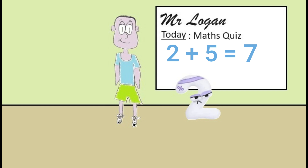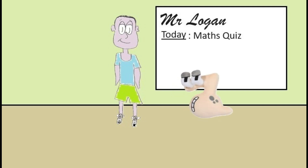Okay three, you're up next. Something a little different here. What is six minus three? The answer is three Mr Logan. Well done three, that's absolutely right.